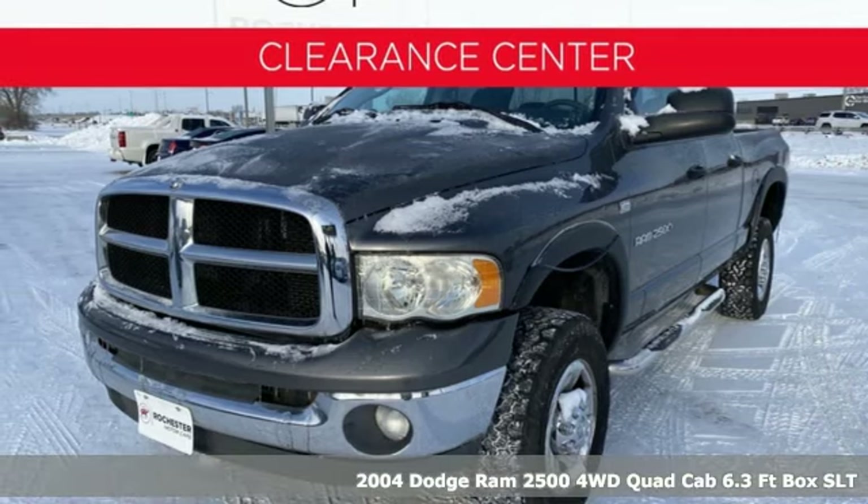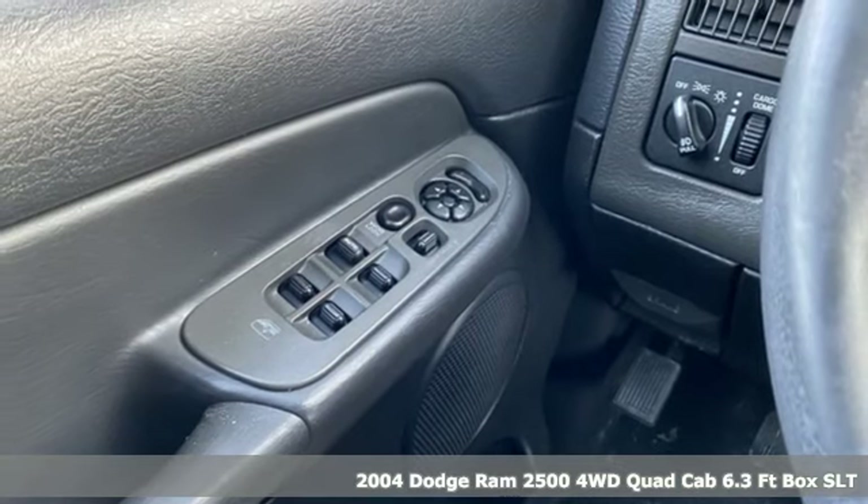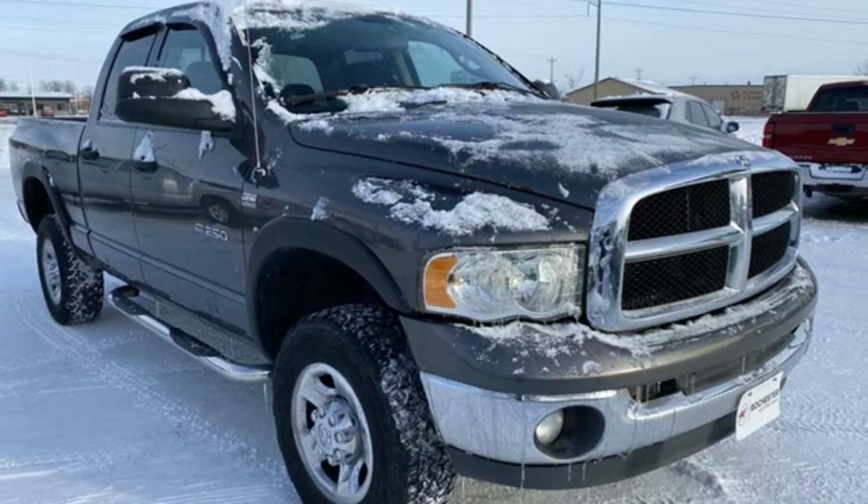Here's a 2004 Dodge Ram 2500. This 2500 makes short work of tough situations, and with features like these, every drive's a pleasure.